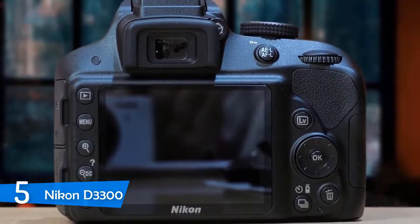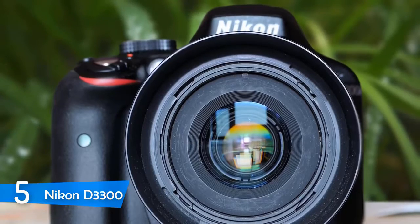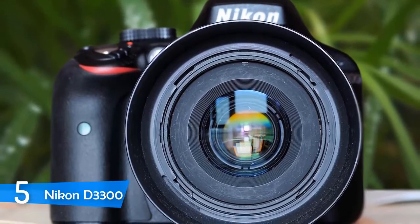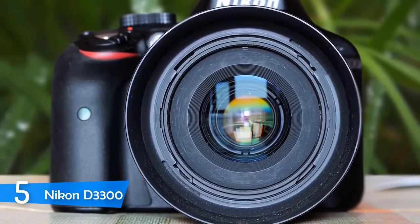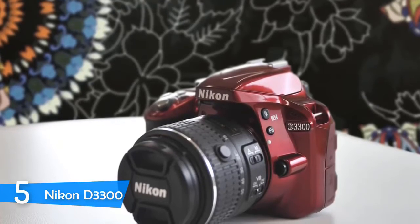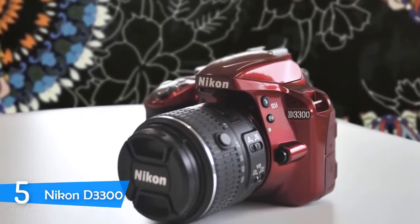I want to inform you that this camera doesn't have Wi-Fi, but it supports wireless data transmission to smart devices. If you want to wirelessly transfer images, then you can invest in the optional WU1A wireless mobile adapter and you're good to go. The camera also has a built-in microphone which is really useful when you're recording videos.